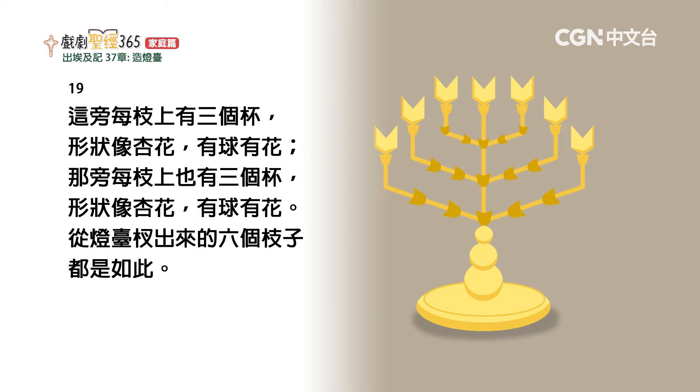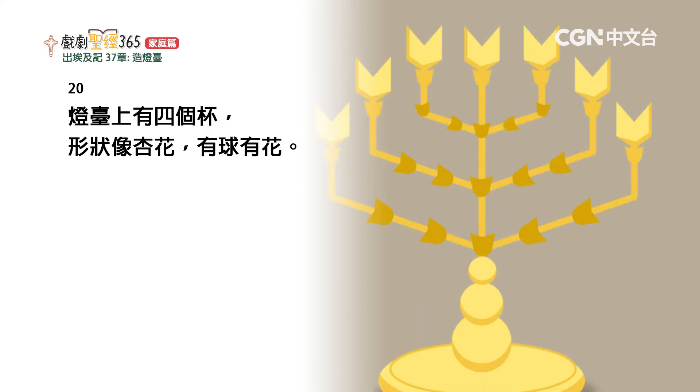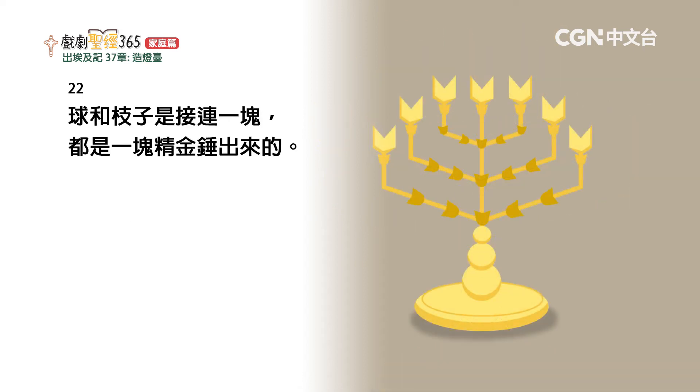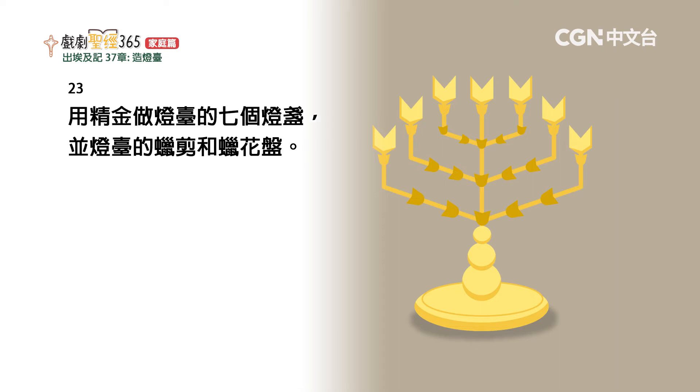灯台上有四个杯，形状像杏花，有球有花。灯台每两个枝子以下有球与枝子接连一块，灯台插出的六个枝子都是如此，球和枝子是接连一块，都是一块纯金锤出来的。用纯金做灯台的七个灯盏，并灯台的蜡剪和蜡花盘。